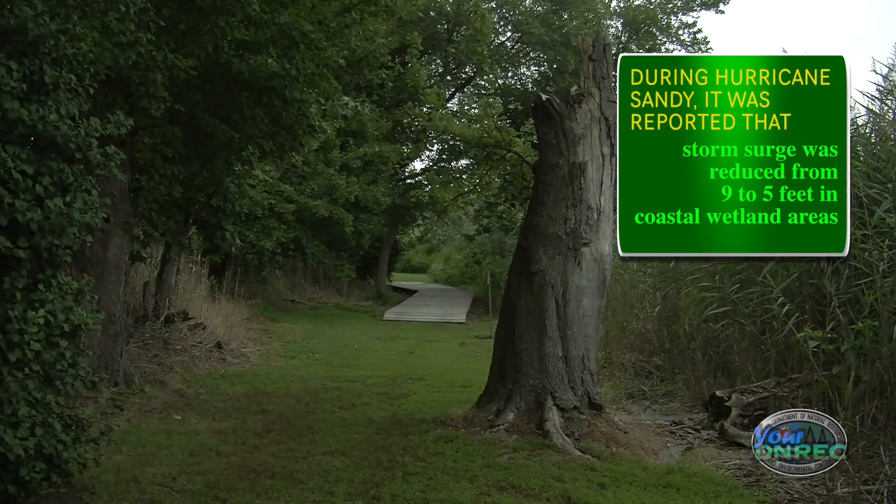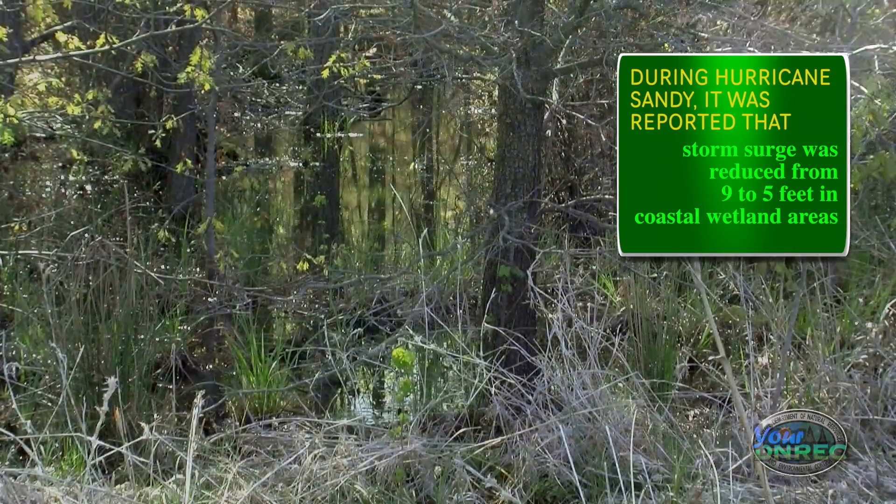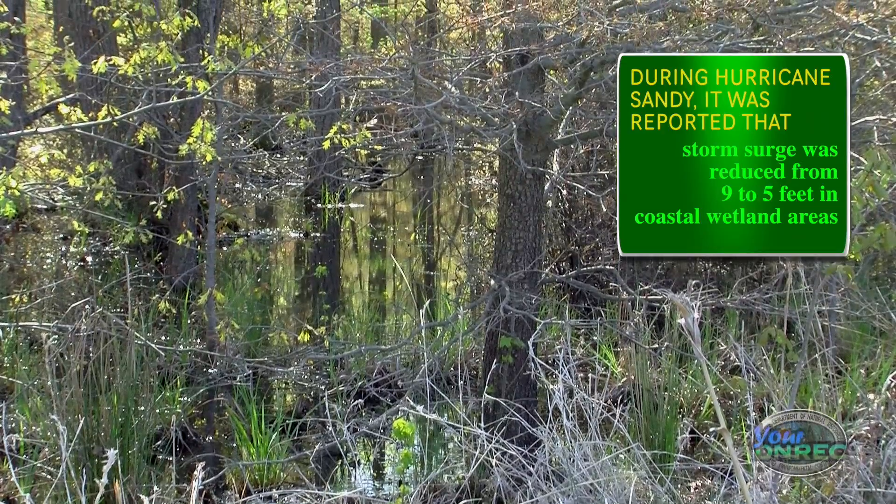That includes going out and doing condition assessments, figuring out some of the details for wetland functions such as water storage, flood capacity, and all that. In addition to promoting the value of wetland ecosystem services because they do provide so much to us — there's a price tag to all of those services that they provide.